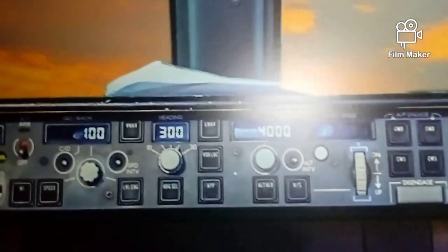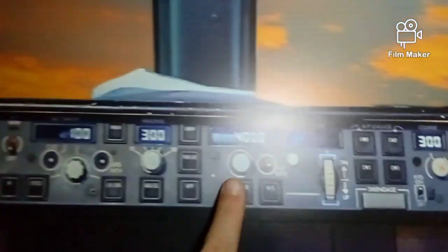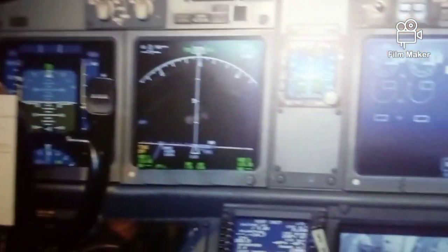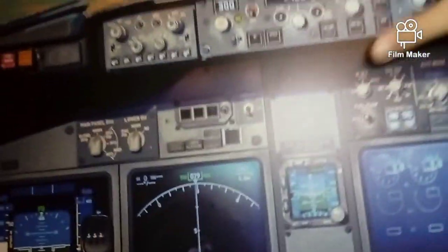Here is how high you will climb every minute — this is set to 4,000 feet per minute. This tells you your rate of climb in a minute.